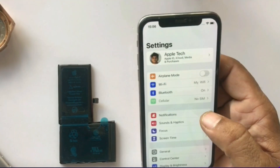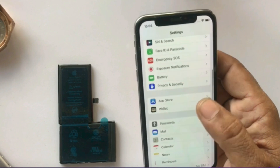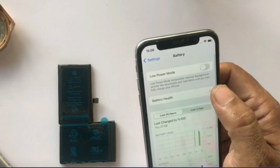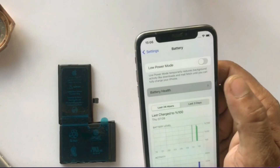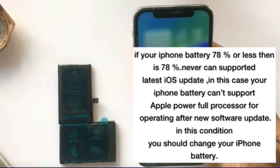Click on the Settings app, scroll down and click on Battery, then click on Battery Health. If your iPhone battery health is 78% or less, it cannot support the latest iOS update. In this case, your iPhone battery cannot support Apple's powerful processor after a new software update, so you should change your iPhone battery.